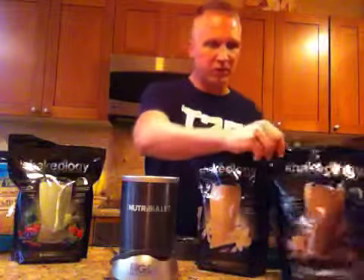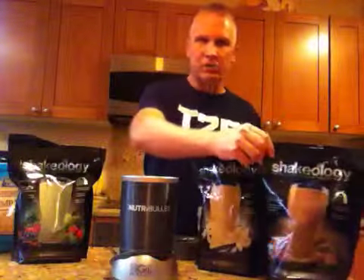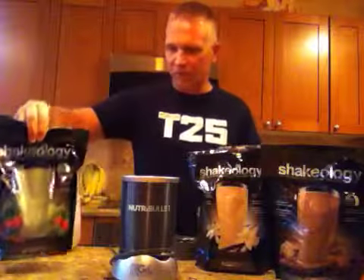I've got different flavors here of the Shakeology. This is the chocolate, made with natural cacao. Everything here is 100% natural. I've got the vanilla, which is what I'm going to do today, and I've got the green berry, which is one of our favorites. We keep all of this in our house at all times. Everybody in my family drinks this — my three boys and my wife — and you can mix it up with just about anything.